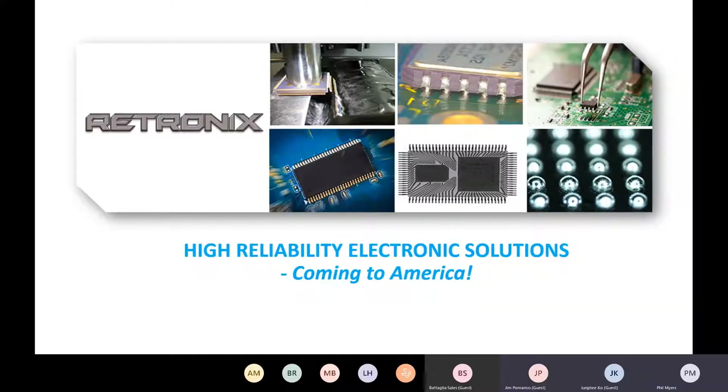Good afternoon and welcome to our Retronix webinar today. I'm Phil Myers, U.S. Sales Manager for Retronix, and this will be a very brief 30-minute summary of our Retronix capabilities. If you could please hold any questions until the end of the webinar — in case folks need to jump off — that would be greatly appreciated. Or you can use your chat function to send questions in, and we'll try and address those at the end. Please mute your microphones until the end of the webinar to avoid unnecessary noise.